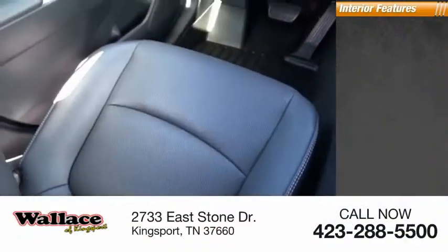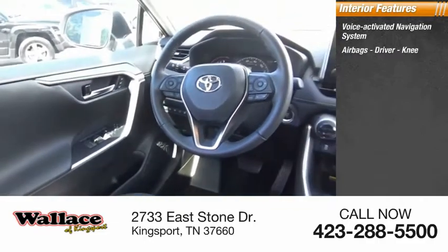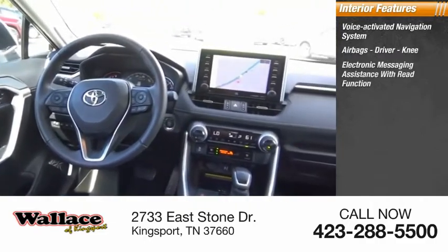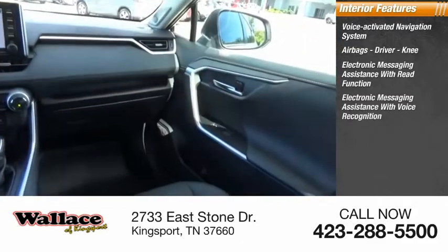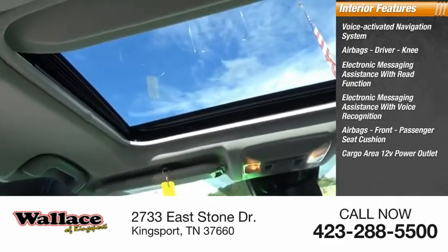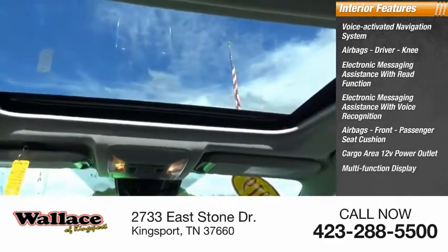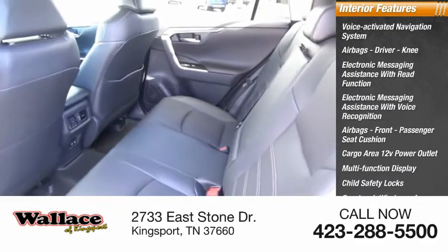Inside you'll find a voice-activated navigation system, airbags — driver, knee — electronic messaging assistance with read function, electronic messaging assistance with voice recognition, airbags front passenger seat cushion, cargo area 12-volt power outlet, multifunction display, child safety locks, one-touch windows four, tachometer.